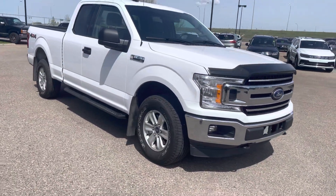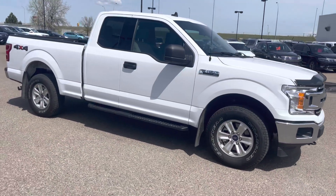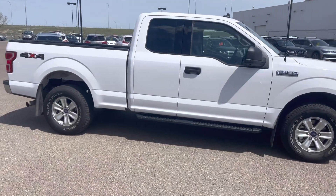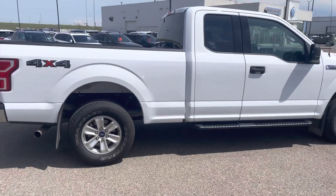Hi everybody, this is Zach here at Straight Line Volkswagen Medicine Hat. I want to show you this 2020 Ford F-150 XLT with just 38,000 kilometers. This is a fantastic workhorse and of course a great commuter as well.